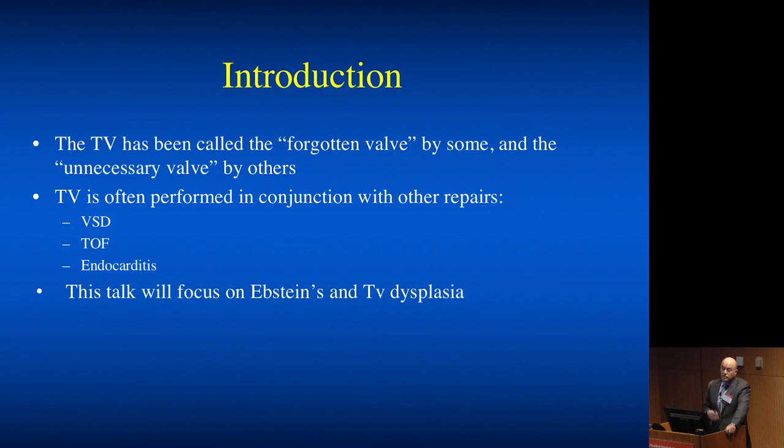I remember one of my teachers, an adult cardiac surgeon, who would say you never need to worry about the tricuspid valve — you can take it out. In fact, a recent paper published last month showed decent results in tricuspid valve endocarditis where you basically cut out the valve and leave nothing behind. That's not something very useful in the pediatric arena, where we're often dealing with high PVR and other malformations. We'll focus here on Epstein's disease and tricuspid valve dysplasia.